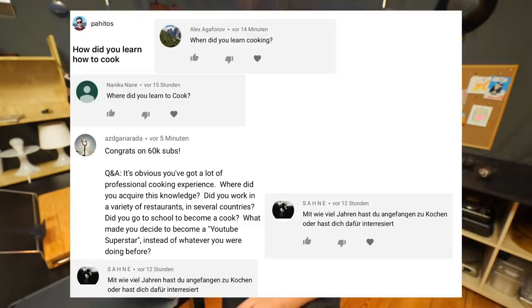How did you learn cooking? Do you have any formal training? First of all, I have no formal training when it comes to cooking. I never went to culinary school and I've also never worked at a restaurant.